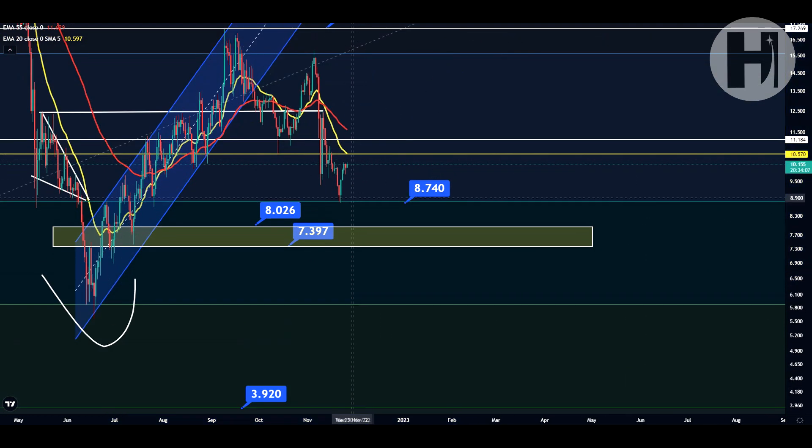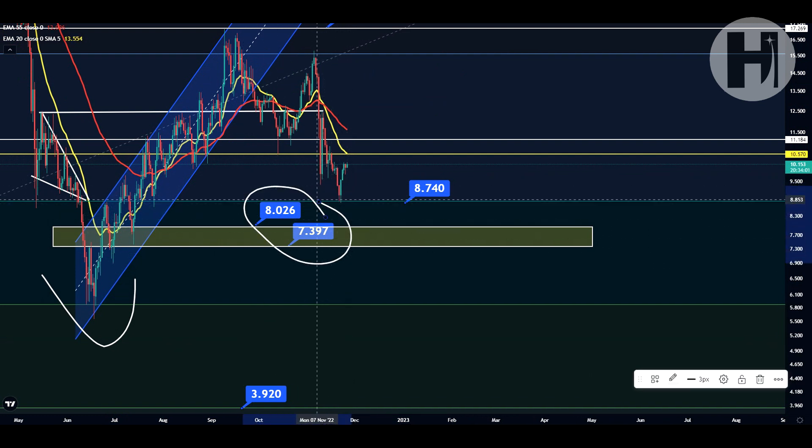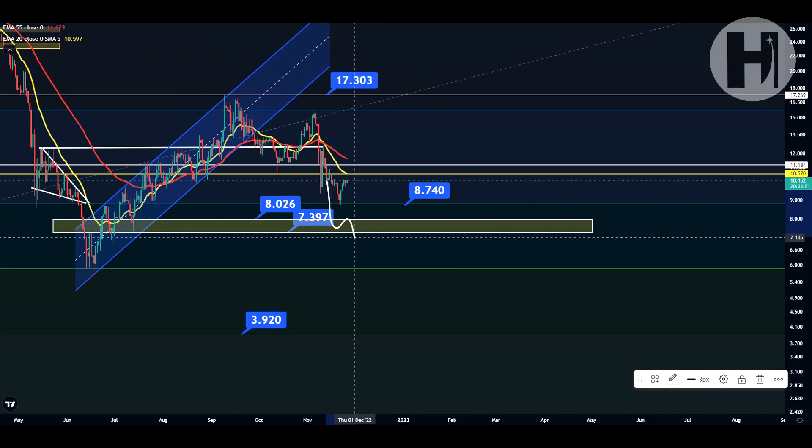Our major thing here is we want to hold this level. But if we fail to do that, our next key support area — our next key support block — is going to be from $8 to $7.40. And if we fail to hold that, it's going to be pretty safe to assume that we're coming back down to the 0.5.